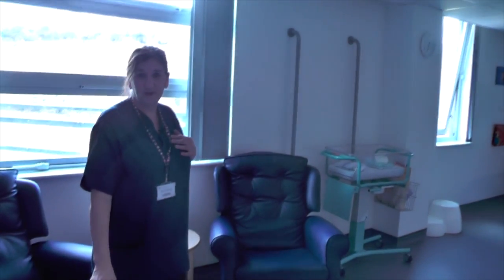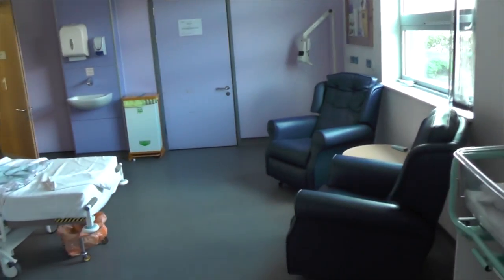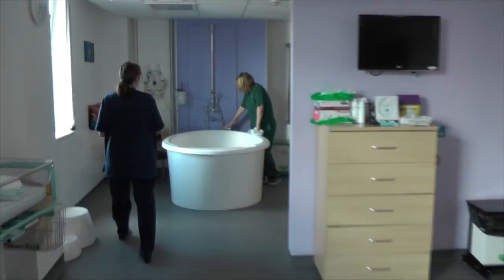This is one of our birthing suites. As you can see it's a very big room, plenty of room for the family to move around in, for the women to be comfortable in. This is the birthing pool. This is Sian, the support worker.